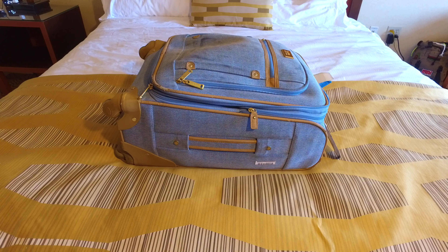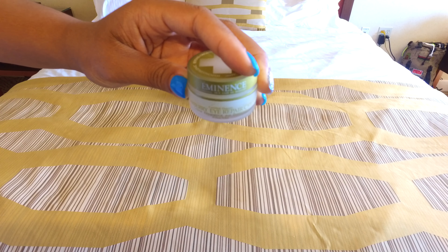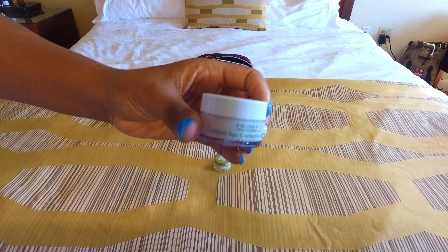Welcome back to my channel. In this video I'm going to share with you what I like to pack for my travel toiletries in my carry-on bag. First I have this Eminence berry eye repair cream.